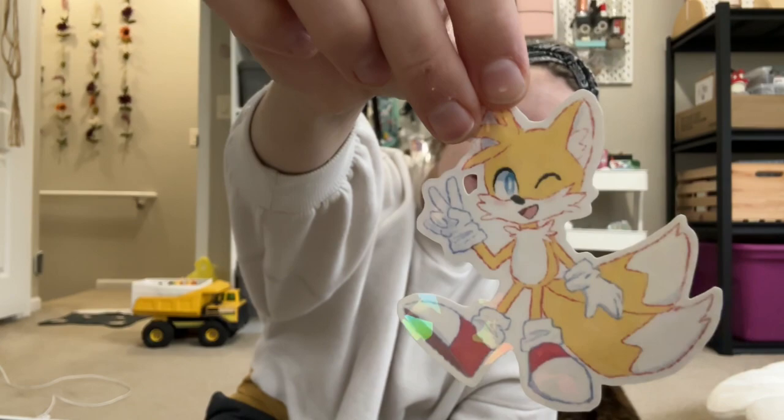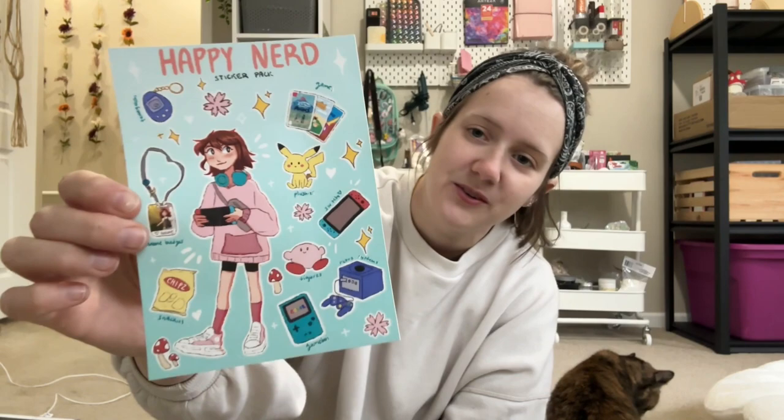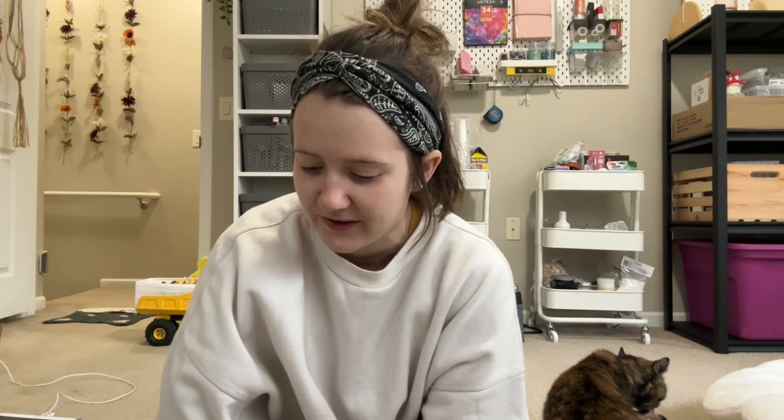And I made a sticker sheet! I'm so proud that I actually made a sticker sheet by myself. I don't know how many to make — I'm gonna figure that out and update you guys.